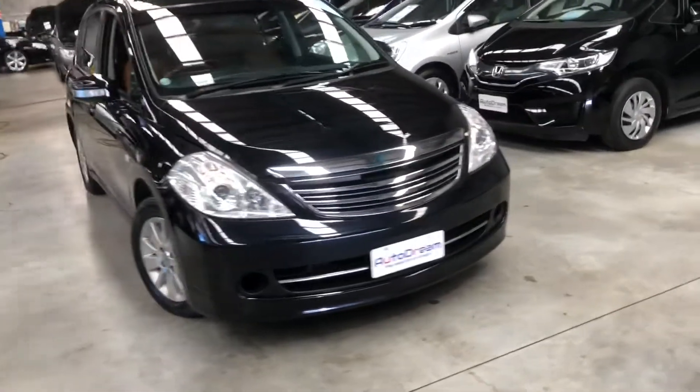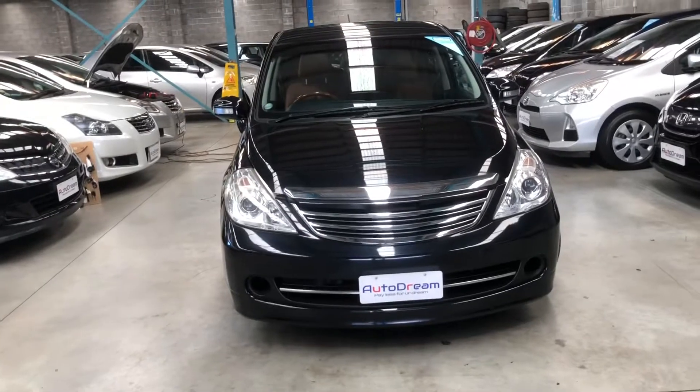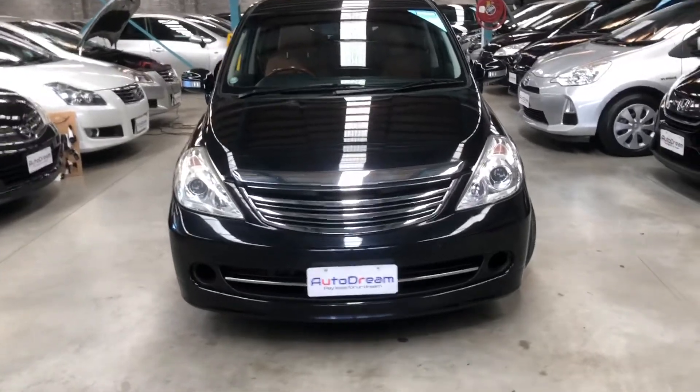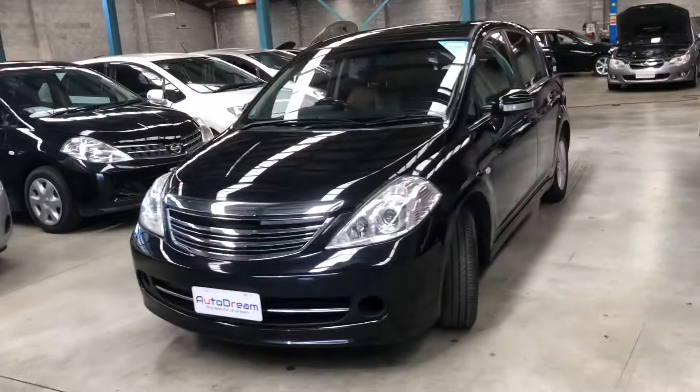Hello everyone, welcome to another one of our videos. What we've got here is a 2006 Nissan Tiida AXS edition, done only 43,000 k's, 1.5 litre model.